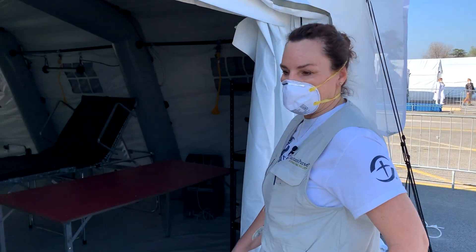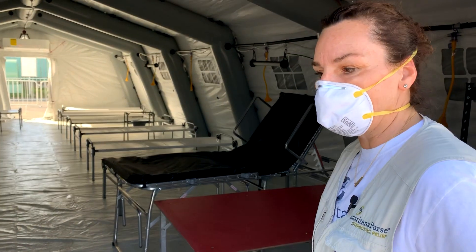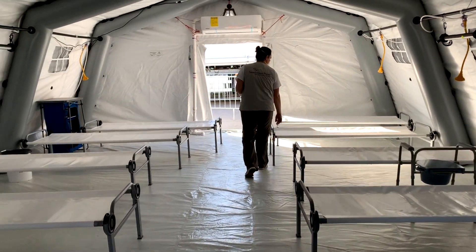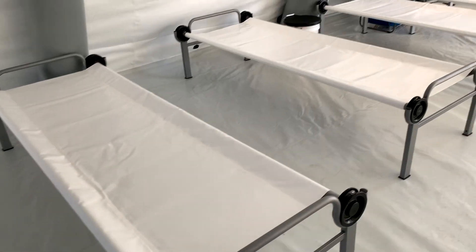This right here is one of our wards. This will actually be the female ward and we'll have 14 females in here. We have four wards right now in addition to an ICU unit.